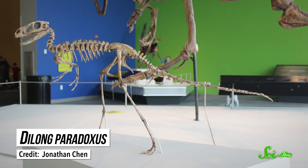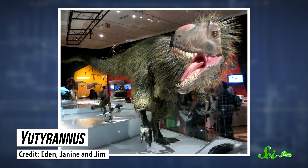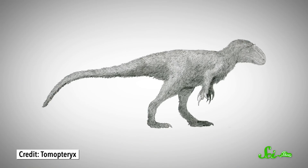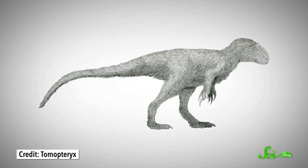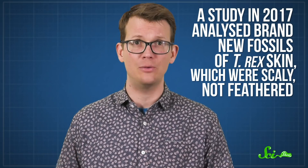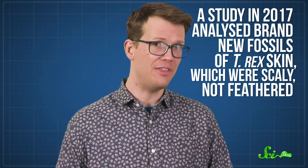Dilong paradoxus, a small ancestor of T. rex, was discovered to have simple proto-feathers in 2004. And the nine-meter-long Yutyrannus described in 2012 is the largest feathered dinosaur discovered yet. It was previously thought that maybe only the smaller dinosaurs had feathers, because those small bodies tend to need more insulation than big ones. But huge, fluffy Yutyrannus made us think again. Soon, the idea of feathered bodies expanded to include all tyrannosaurs, including T. rex, because scientists think a trait like that isn't easily lost by evolution. But a study in 2017 analyzed brand new fossils of T. rex skin, which were scaly, not feathered. These two conflicting points of view have sparked some pretty intense debate among paleontologists — intense enough that we don't really want to get into it. But this is definitely a mystery we won't be able to solve for sure until we have more fossils.